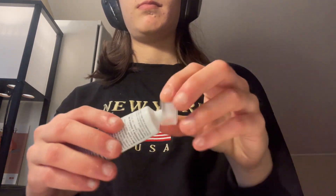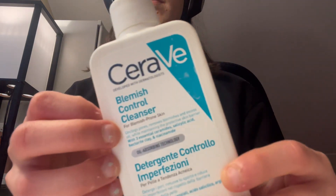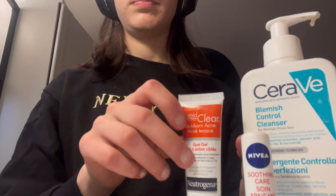The next solution would be to use this CeraVe blemish control cleanser. You just rub it on the spots that are super noticeable and it will go away in less than a week. I hope that this video helped you guys figure out what was maybe causing your mouth and chin acne.